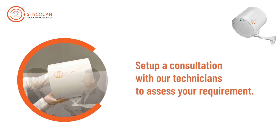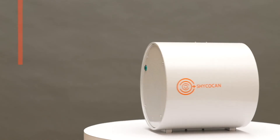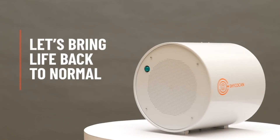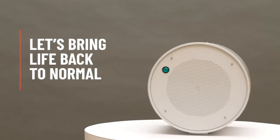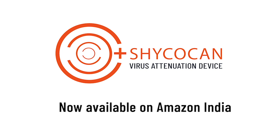To know how many devices you may need to keep your space protected, please get in touch with us to arrange a consultation. Shycocan — let's bring life back to normal, and normal back to business. Visit shycocancorp.com today. Shycocan is now available on Amazon India.